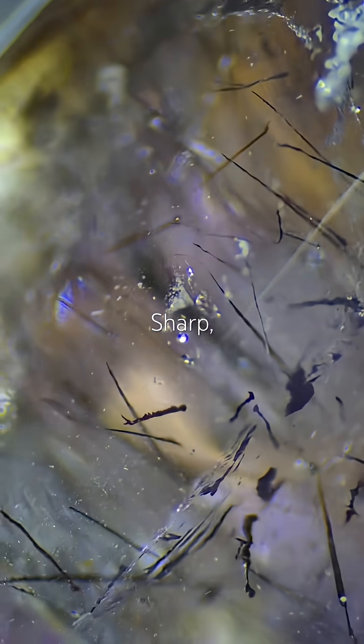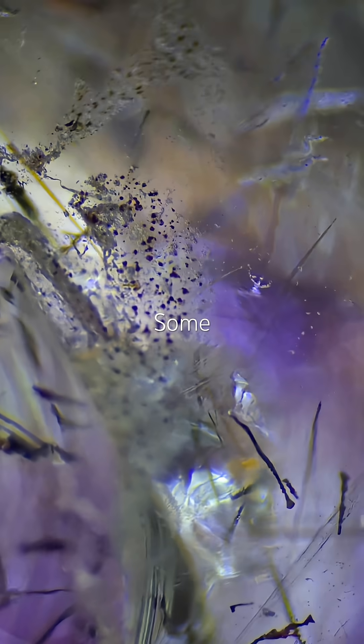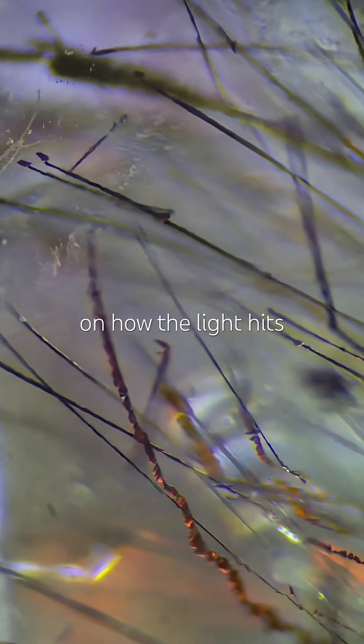These needle-like inclusions are flying in every direction — sharp, metallic, and perfectly suspended in the quartz. Some are silvery, others golden or lilac, depending on how the light hits them.